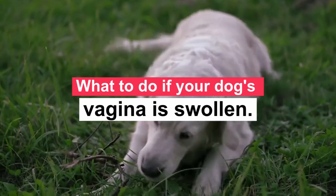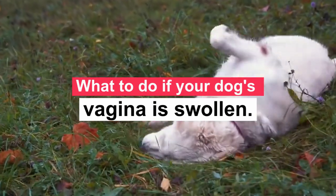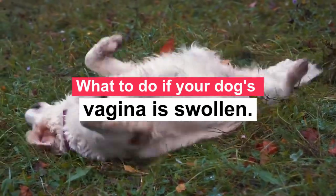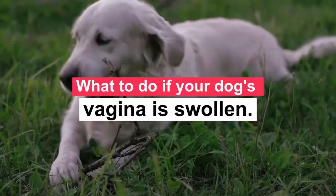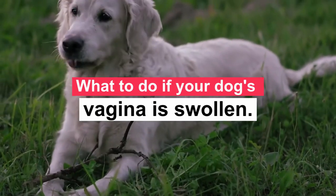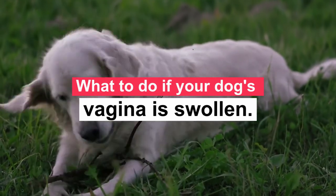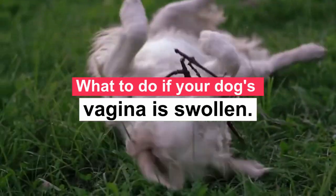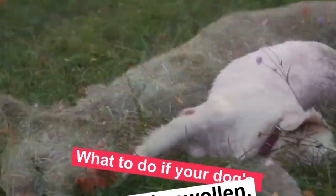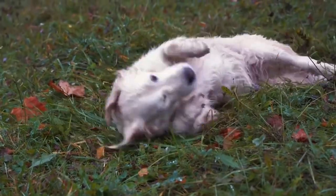If your dog is not spayed, the first consideration should be her heat cycle. Is this her first heat? Most dogs have their first heat cycle between 6 and 8 months of age. If this is not her first heat, when was she last in heat? Contact your vet if the timing seems wrong or if your dog is not feeling well. It's important not to use over-the-counter topical products on your dog's vulva without first consulting your vet. Topicals can encourage your dog to lick the area and make her more irritated. Worse yet, some topical medications are toxic if ingested by dogs.